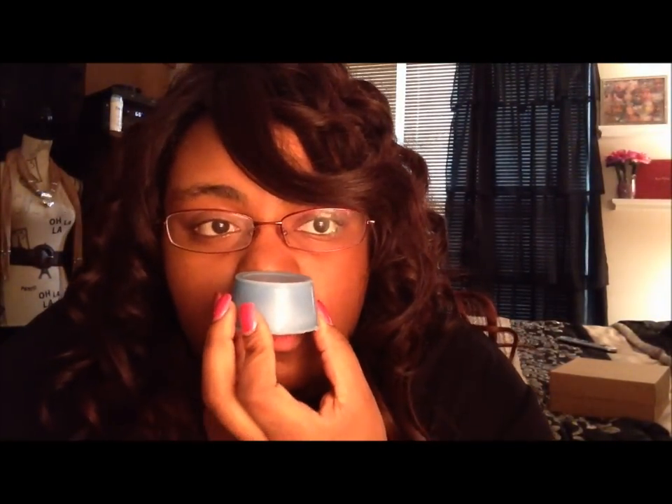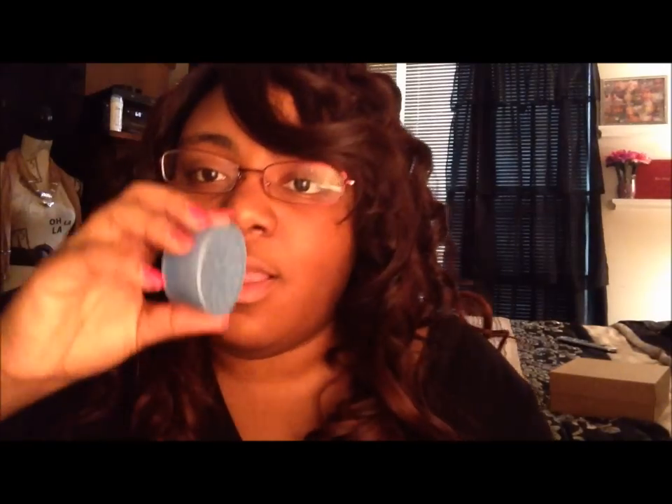Then the next one is Hawaiian Tropics. I think this is supposed to smell like the suntan lotion, which I've never smelled before. But it's really nice — wax falling all over me! It smells fruity and I can kind of smell the suntan lotion a little bit, but it's really nice. Can't wait to see how that is warmed up.